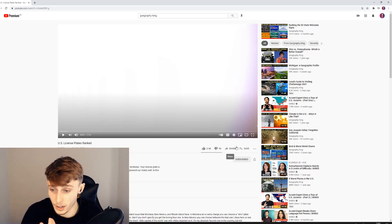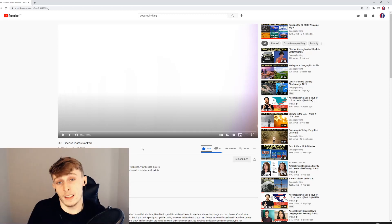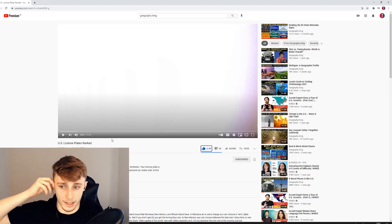Welcome back to another video. This is another Geography King reaction, and this video of his is US license plates ranked. For me this is just me seeing the license plates, but this was suggested quite a few times in recent videos that I've posted. I've seen it in the comment section a lot and people are obviously interested in me seeing this.